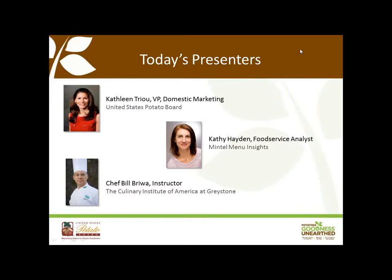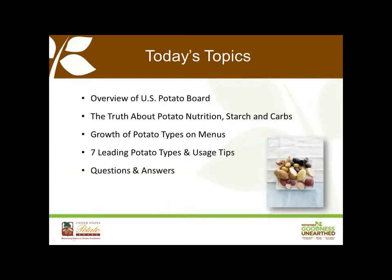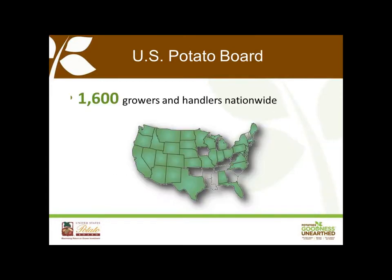Here are the topics we're going to cover today. We'll start with an overview of the U.S. Potato Board, move into some truths about potato nutrition, starches, and carbs. Then we'll cover the growth of potato types on menus, and wrap it up with the seven leading potato types, their usage tips, as well as Q&A. So with that, let's talk about the U.S. Potato Board.